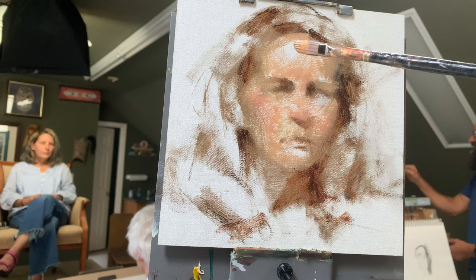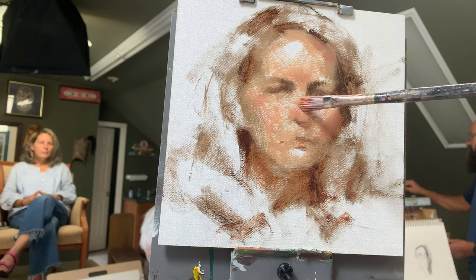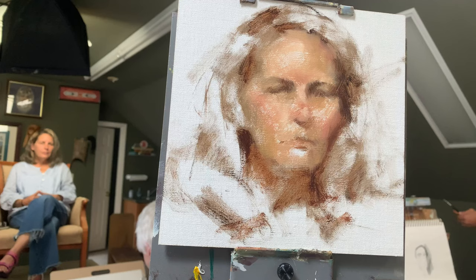Another option, if you do want to take on the marketing yourself, would be to take a look at a resource like The Abundant Artist and their course How to Sell Your Art Online to get started.